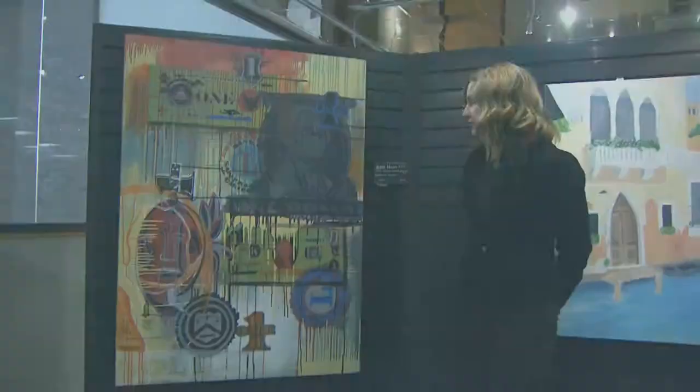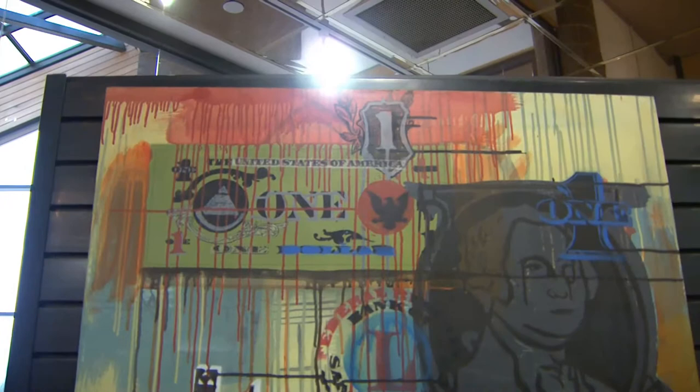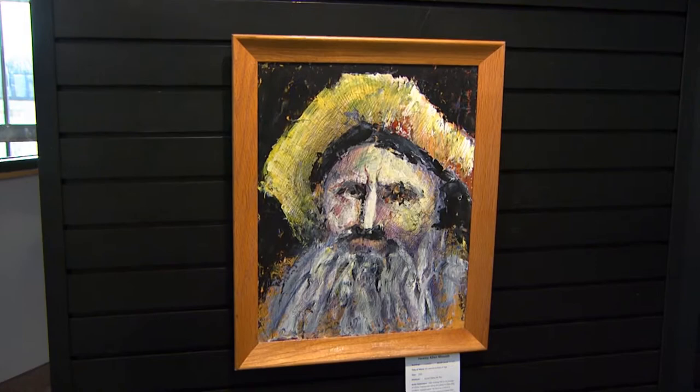The art teachers that participated just brought in something that they thought they did well in and wanted to display. This piece was done by John Hicks, who is teaching at Franklin High. He used acrylic paint to paint this, and it's his first year here in Livonia. This piece was created by Jeremy Rowe, who teaches painting at Franklin High School and is also part of the International Baccalaureate program there.